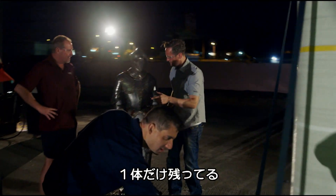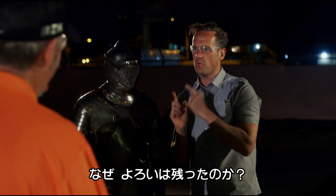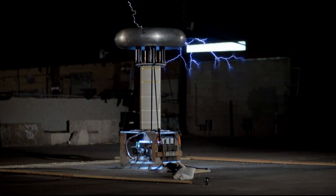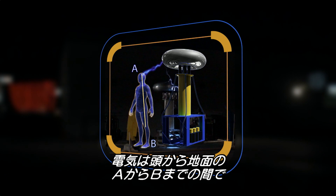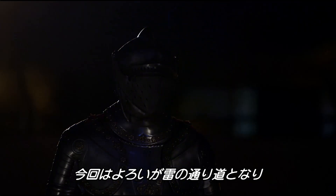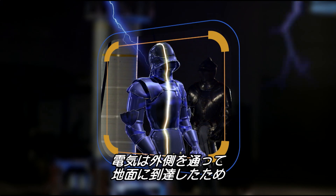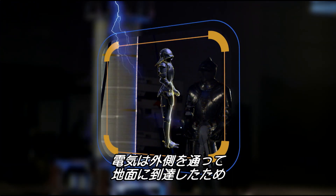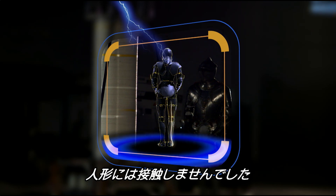Look at the state of this. But we have one left standing. So why is this one the winner? The truth is, electricity seeks the easiest path from point A to point B — or, in this case, from the dummy to the ground. The metal in the armour provides the easiest path. The armour forms a continuous barrier around the dummy, keeping the charge on the outside of the suit so it never touches the dummy and instead passes undisrupted to the ground.